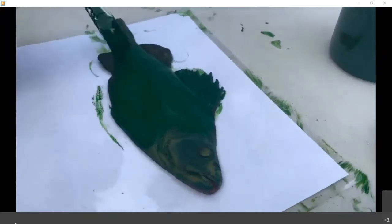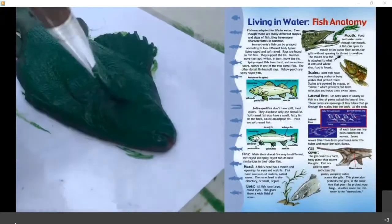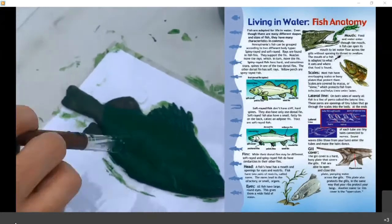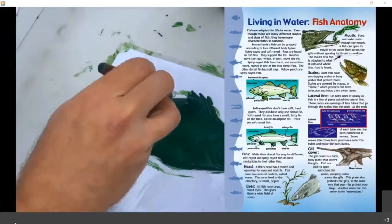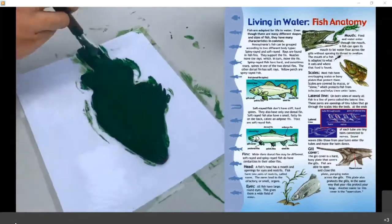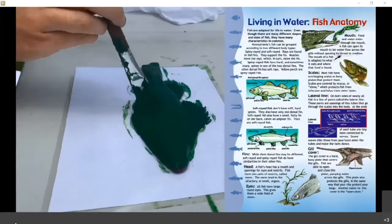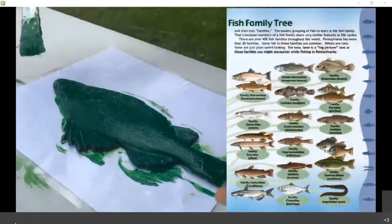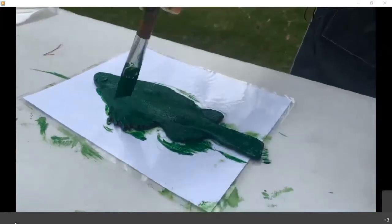Talk about the different kinds of scales, the caudal fin or tail, the anal fin, pelvic fins, and pectoral fin. Since this is a walleye, you can discuss what makes their eyes special and how they can see in low-light conditions. Continue to get a really good layer of paint on your fish. You can also talk about the color of the fish — for instance, why the top of the fish is darker than the bottom, and why that might be advantageous.